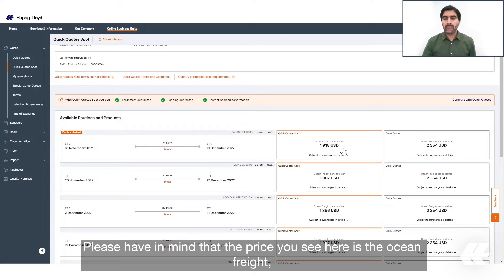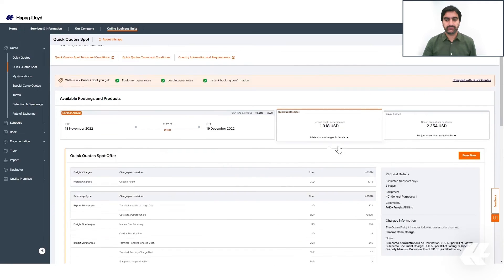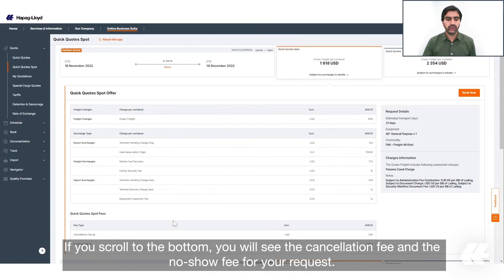As a reference, you can also see the Quick Quotes rate on the right side of each offer. Please keep in mind that the price shown here is the ocean freight. If you want to check the details, please click on it. Here you will see the subcharges as well as other details. If you scroll to the bottom, you will see the cancellation fee and the non-show fee for your request.